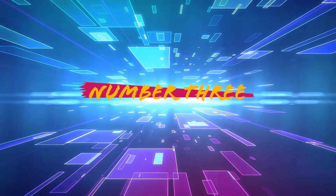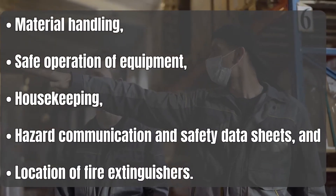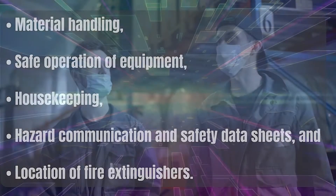Number 3: Basic health and safety. There are a few basic health and safety programs that every employer benefits from reiterating at the start of employment. These include material handling, safe operation of equipment, housekeeping, hazard communication and safety data sheets, and location of fire extinguishers.